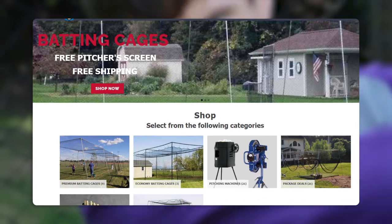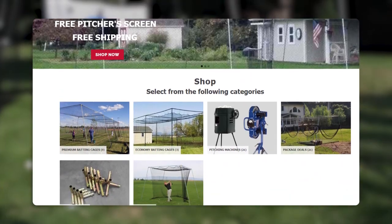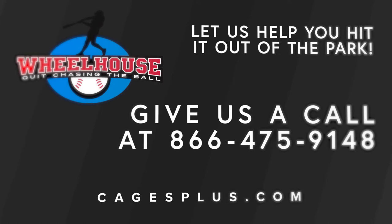Visit cagesplus.com to view our inventory and package deals when you purchase a premium batting cage with a pitching machine. Give us a call at 866-475-9148 and let us help you hit it out of the park.